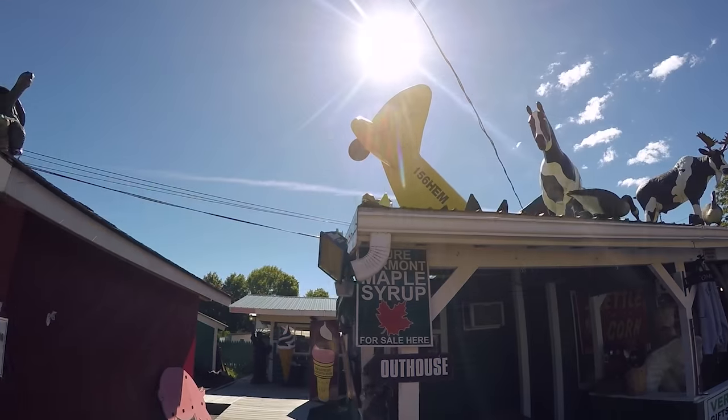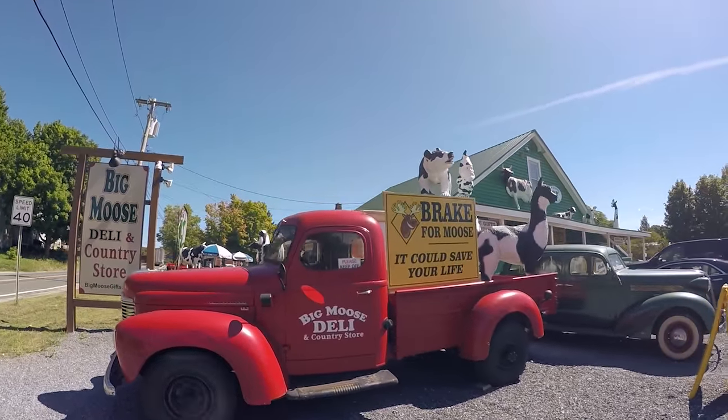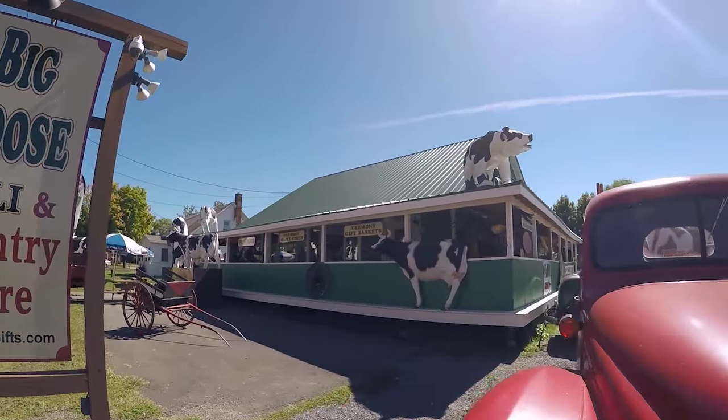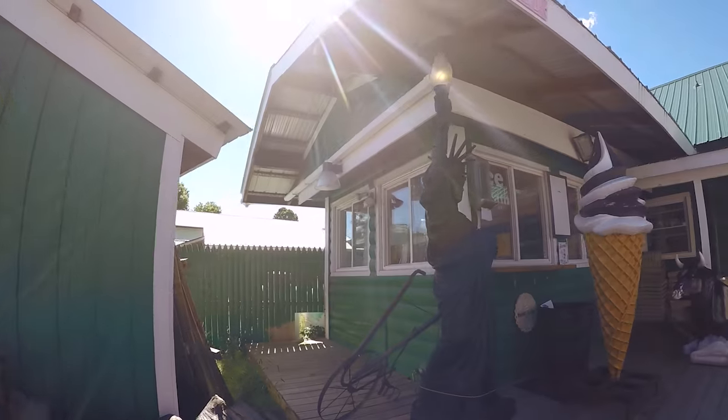A plane, a bunch of horse cows and moose cows. And then this building over here — I don't know why everything is painted like a cow. The pig, the bear. Interesting. Got the Statue of Liberty.